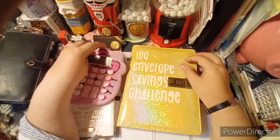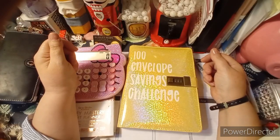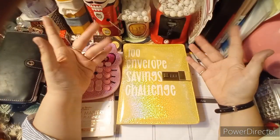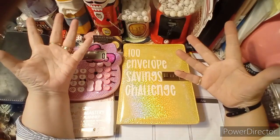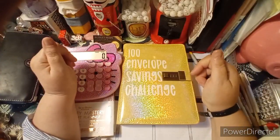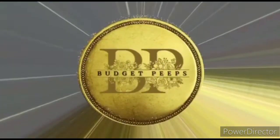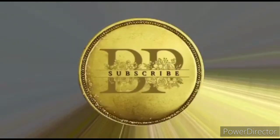Thank you so much for getting this far into the video. I'm looking forward to reading your comments - please leave a like, and if you're not already subscribed, please subscribe to the channel. We're getting close to a giveaway when we hit 400 subscribers. Until then, I'll see you again tomorrow and we'll be stuffing the wallet again for next week. Ciao for now, bye!